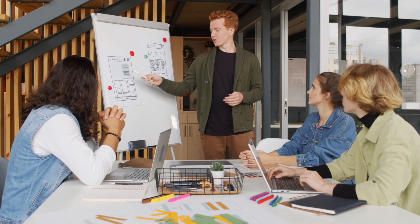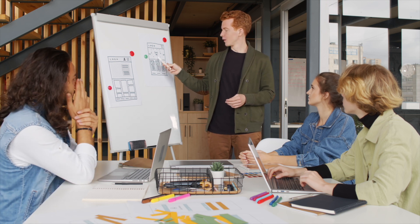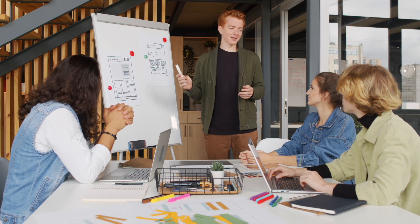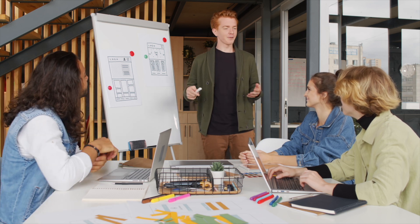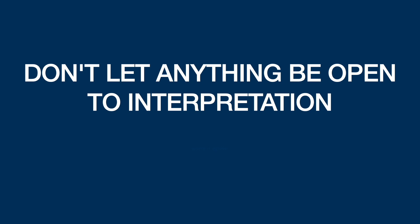And here's why this works. When you get past that first step, where you have that specification written down and all your questions answered, you know what you're building and why — not because of that short description, but because of the conversation you have based on it. You also get buy-in on the solution, so the person you're talking to will agree on what it means for your job to be done. You're not letting anything be open to interpretation. Don't let anything be open to interpretation. Write it down.